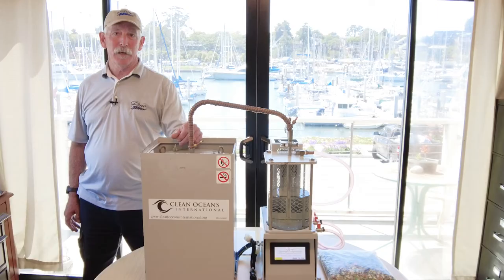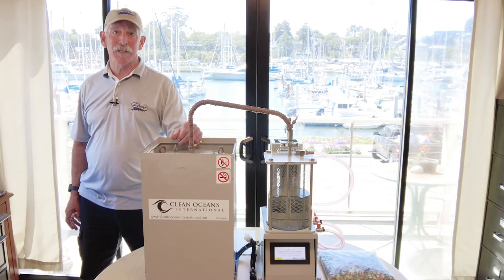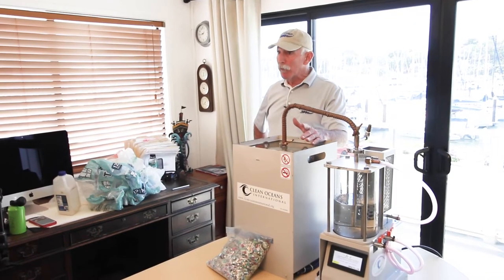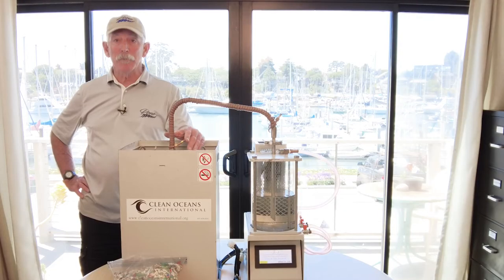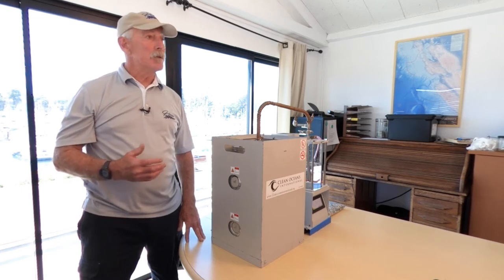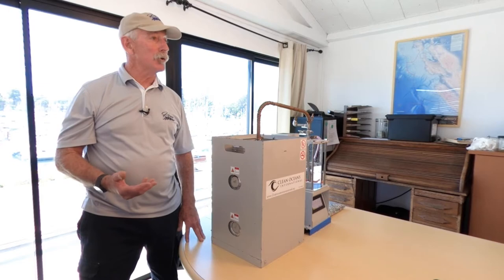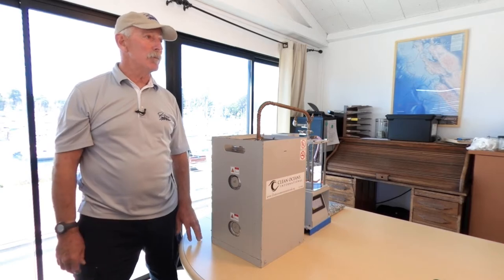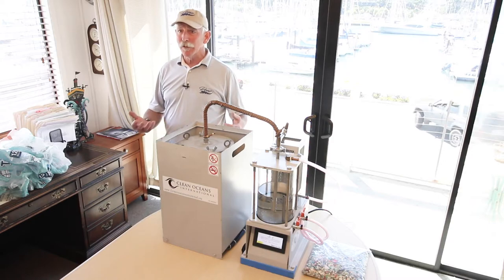Hi, I'm Captain Homer. I run an organization called Clean Oceans International. We're working on practical solutions for plastic pollution. Most of you are aware that plastic pollution is a real problem in the world today. The question is what are we going to do about it? There are a lot of organizations with programs ranging from banning plastics completely to running large ships out into the ocean to clean that plastic up. Clean Oceans International has our own ideas about what to do about it, and we'd like to offer them as part of the solution to the global plastic pollution problem.